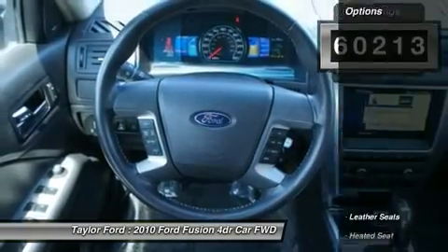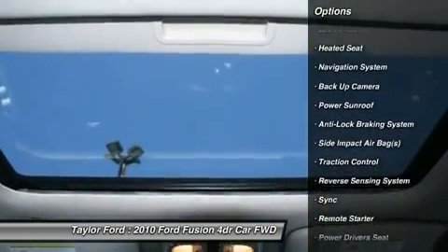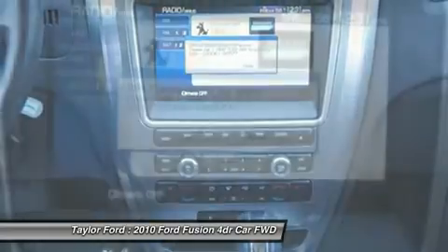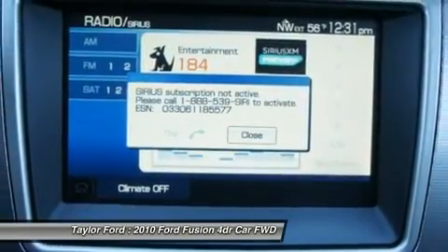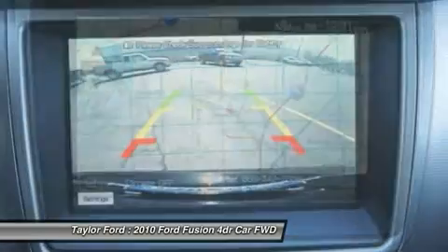Here are some of this vehicle's great options: remote engine start, power driver's seat, power passenger seat, traction control, power sunroof, anti-lock braking system, heated seats, navigation system, dual airbags.